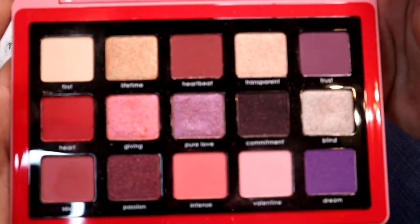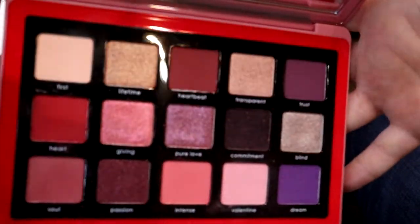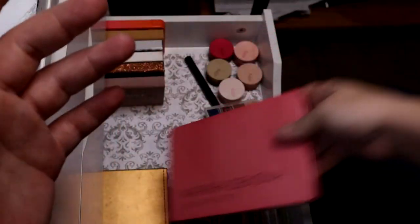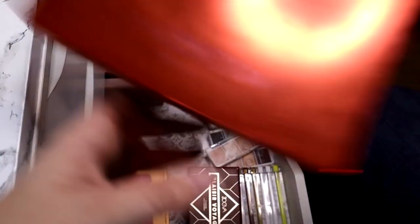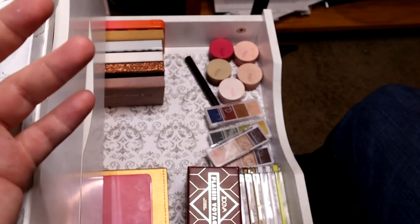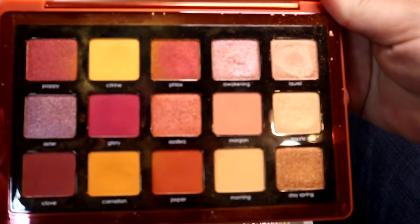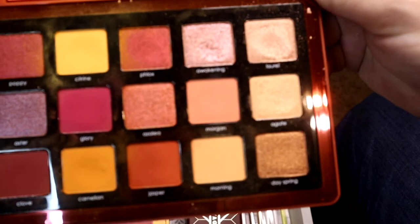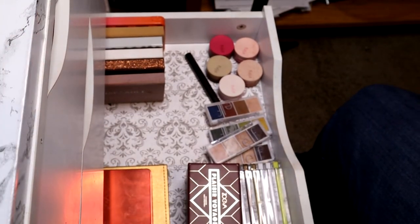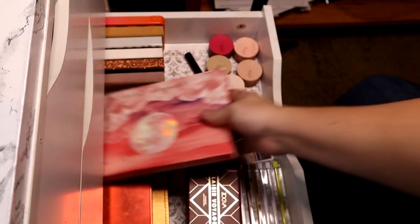This is one of Natasha Denona's more recent launches — the Love palette, which came out around February or March. It's right up my alley color-scheme-wise but I haven't used it as much as I thought I would. I actually prefer the Sunrise palette — I use it almost daily for weekend use. If I'm not going to work I typically do a red or berry-tone look. Those are the palettes I use regularly in this drawer.